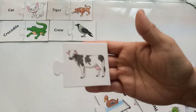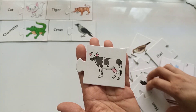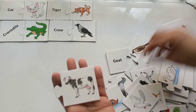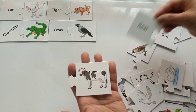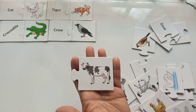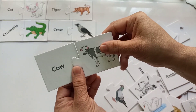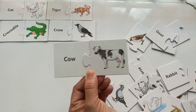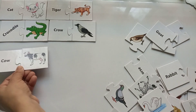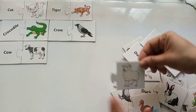Which animal is this? Any guesses? This animal gives milk as well. Is it a hen? No! Is it an owl? No! Is it a goat? No! This animal is a cow — cow! Let's solve this cow. This is a cow, so let's put it back with the rest of the animals puzzle. This is the beautiful cow!